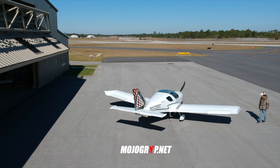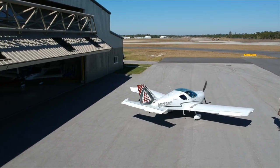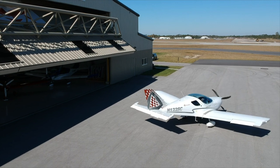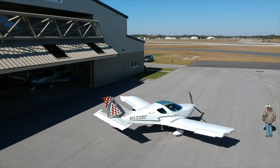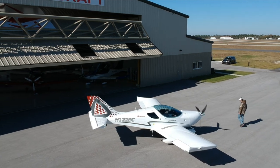Welcome to Mojo Grip, Mike here. Thanks so much for tuning in today. We're flying the Sports Cruiser. As some of you may already know, I was recently down in Sebastian, Florida to check out the Cruiser aircraft, and today we get to see it fly.